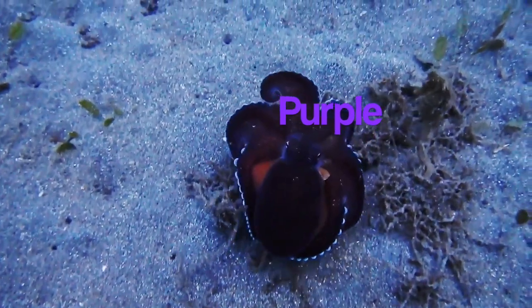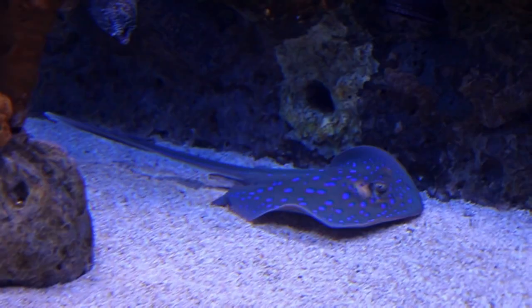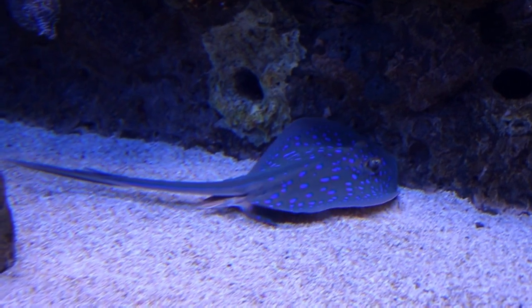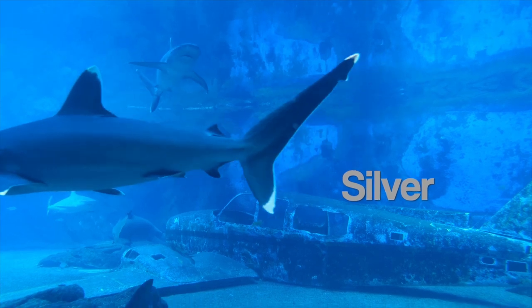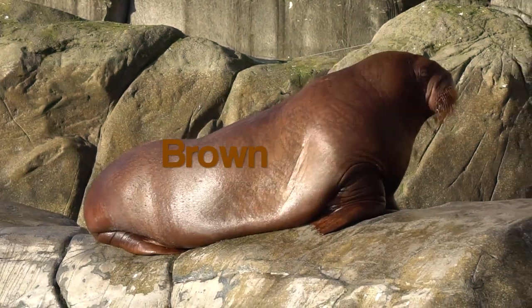The octopus is purple. The stingray is blue. The sharks are silver. The walrus is brown.